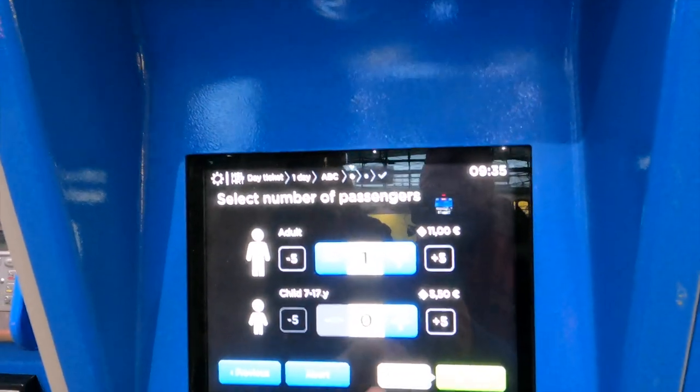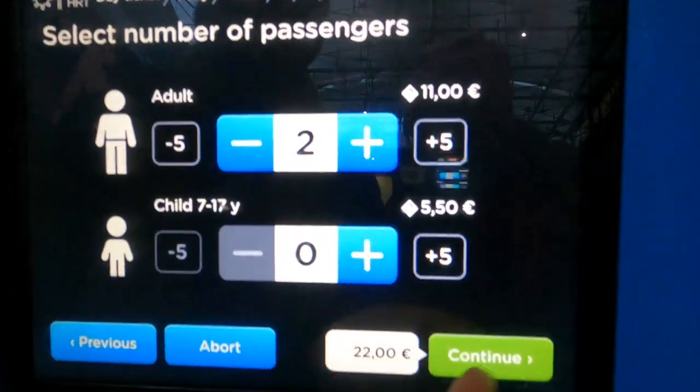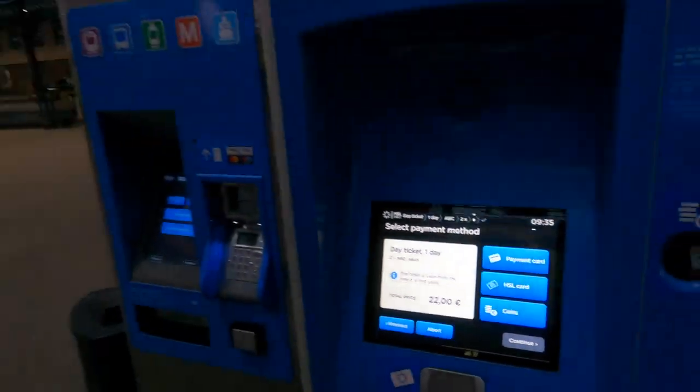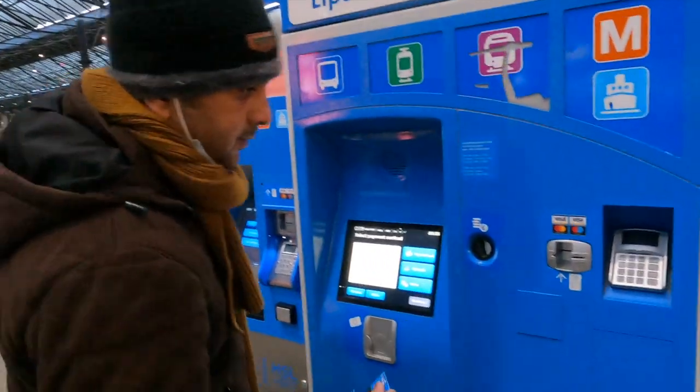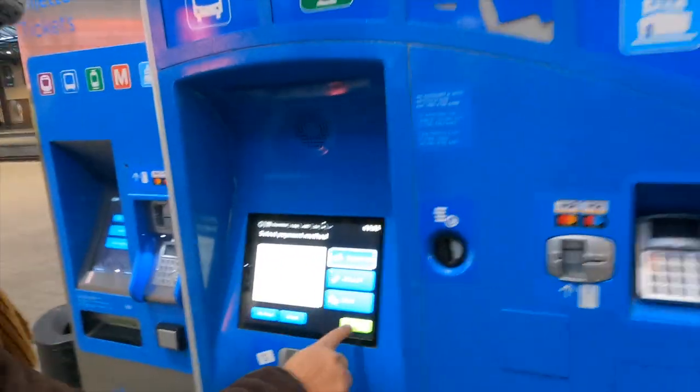Per person 11 euro, but I buy two tickets and then continue. You pay with your debit card or credit card, so I use my debit card here. Payment with card, continue.